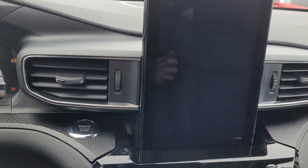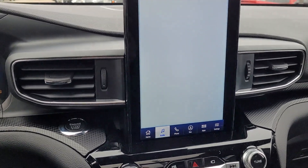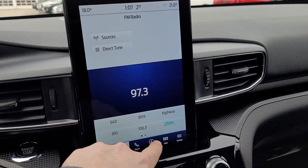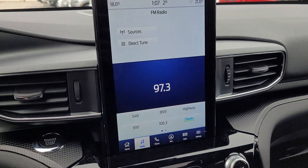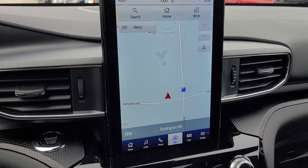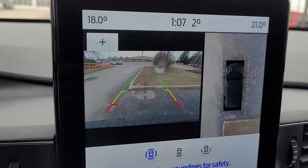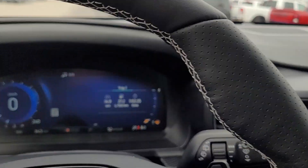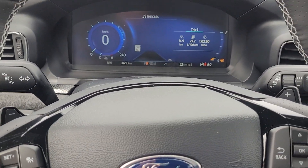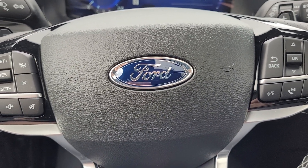Push button start. There is built-in navigation, as well as Sync 4, Android Auto, and Apple CarPlay. Of course, our backup camera with our 360-degree view. Screen up front with all the info. Paddle shifters on the wheel, adaptive cruise control — all sorts of things in this fun family whip.